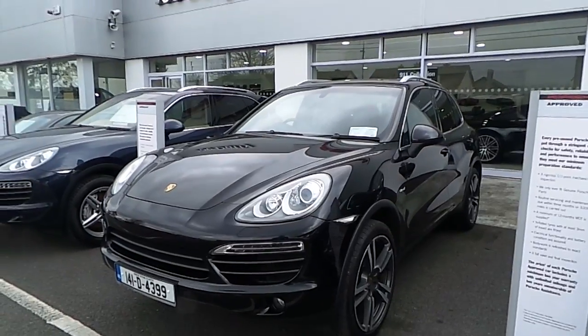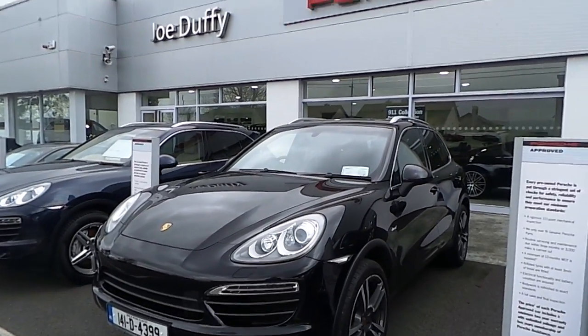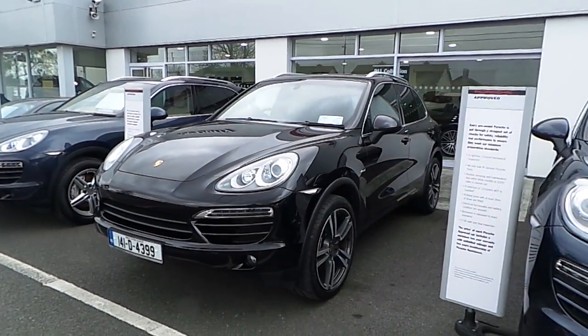To arrange an appointment to view and test drive this car, please contact sales on 01235 3375.